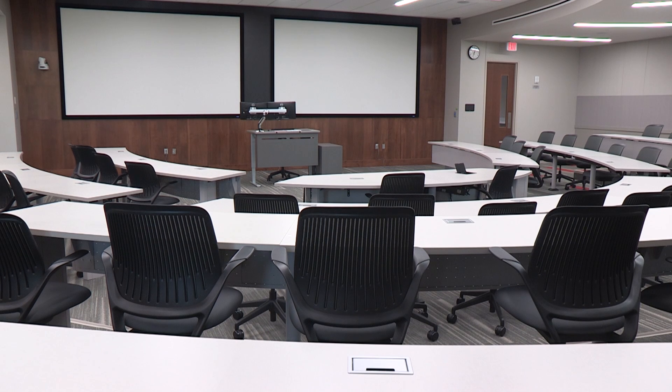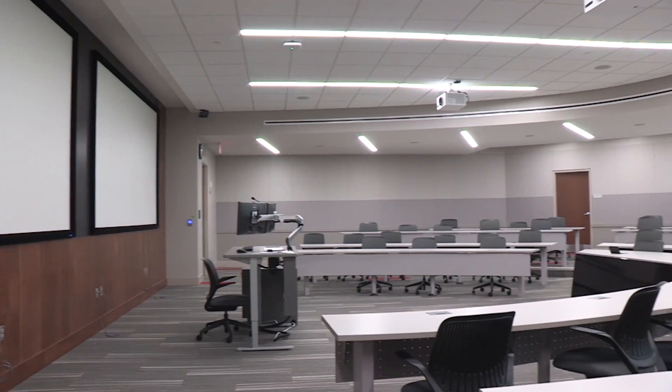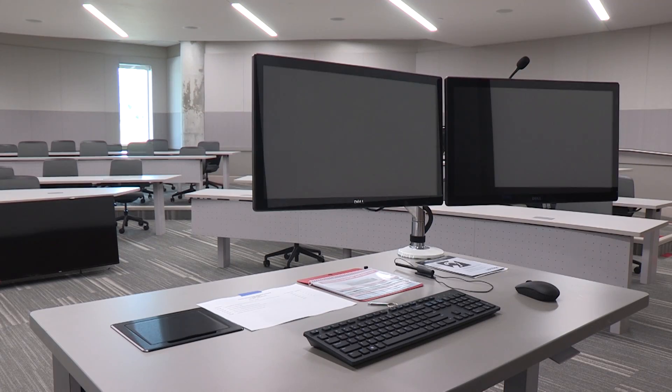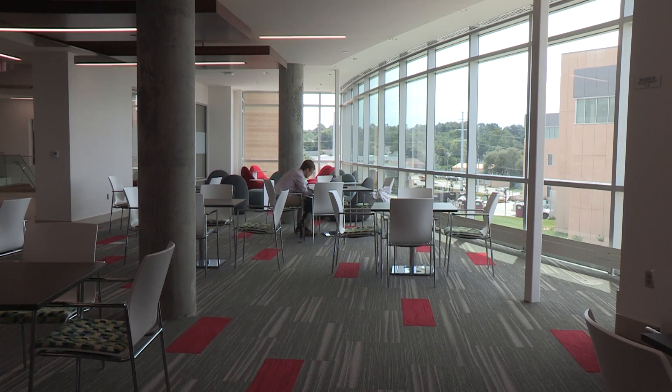I'd like to welcome you to the Logier Center for Pharmacy Sciences and Education. We're standing now in one of the two large auditoria for this building. It looks in many ways like a regular auditorium, but the technology in this room and the way we're going to deliver content much more digitally is significant. There is an identical twin to this large auditorium. Then we have two large classrooms, two medium classrooms, and about 12 small group work rooms for our students.